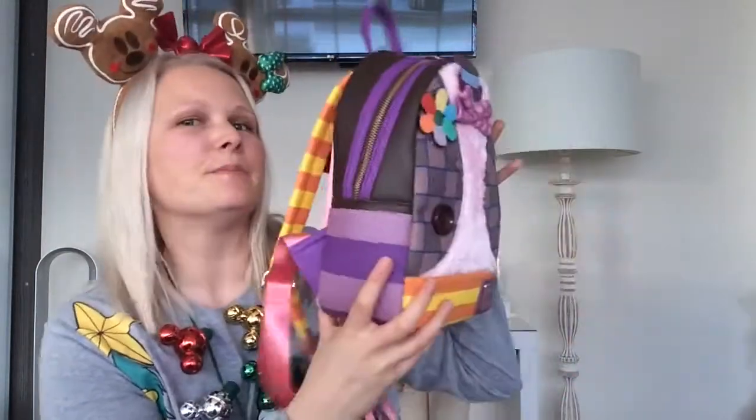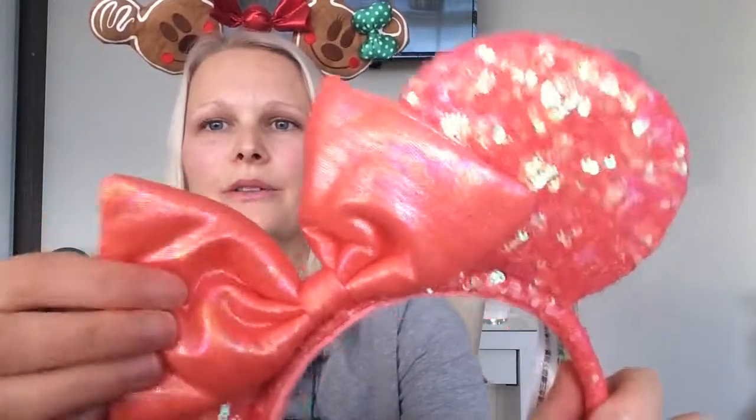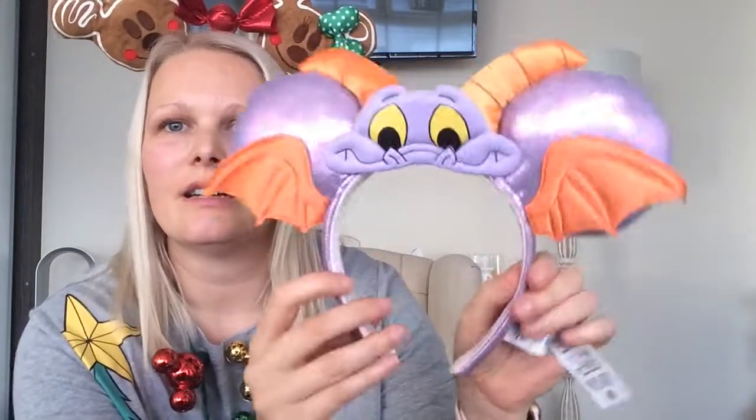Next I have two pairs of ears. First we have this coral Little Mermaid coloured one — I love it, the bow is beautiful and soft. Then we have the Figment ones, which are again beautiful colours. Figment is just so cool and unique and different, so I love those as well.